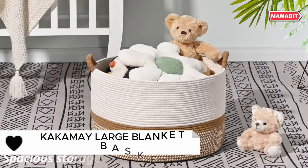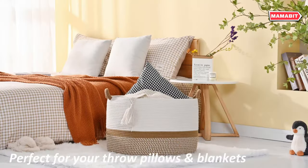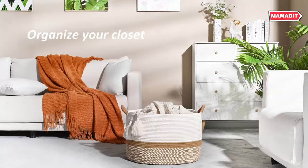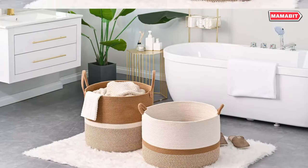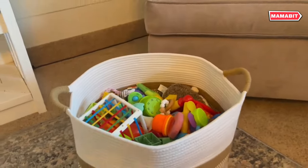Discover the perfect blend of style and function with the Kokame large blanket basket. Crafted from 100% cotton rope, it's soft, safe, and free from harsh chemicals. Measuring 20 inch by 20 inch by 13 inches, this spacious basket is ideal for storing blankets, pillows, toys, or laundry. It's the versatile storage solution your home needs.